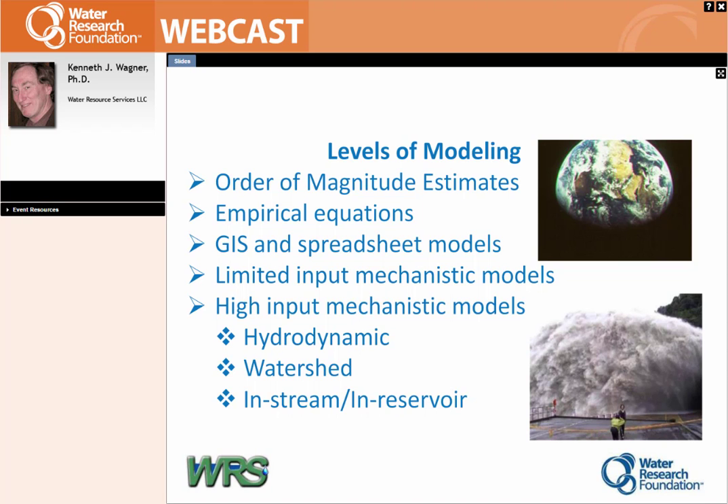The limited input mechanistic models — for example, BATHTUB or FLUX by Bill Walker for the Corps of Engineers — have been applied on hundreds of reservoirs over the last 15 to 20 years. They're basically adjustable algorithms: you plug in your data, get predictions, and calibrate by tweaking certain parts. Predicted versus actual values tend to be pretty good on average, though with sizeable error bars. At the high end are the high-input mechanistic models, which literally model processes — e.g., algae take up phosphorus at a known growth rate with a saturation constant — and get very complicated. You can go really wrong, but as I found in the case histories, you can go really right and get major predictive capability if done well.